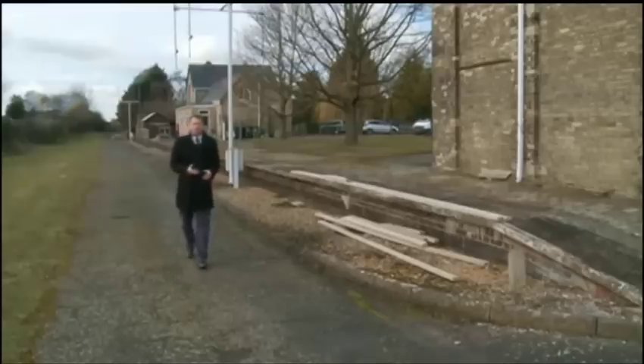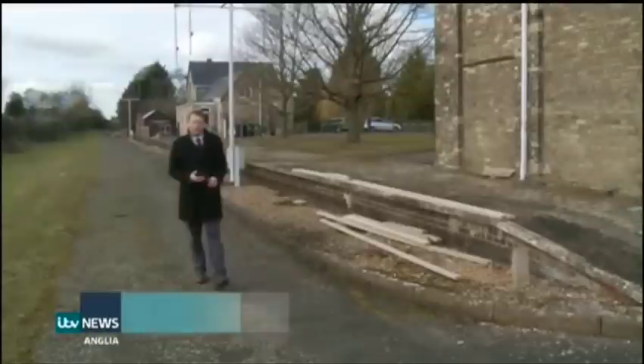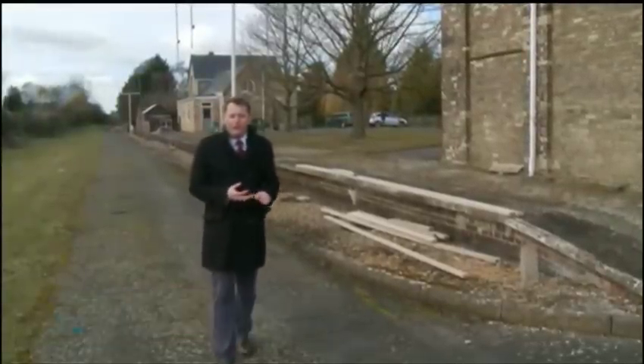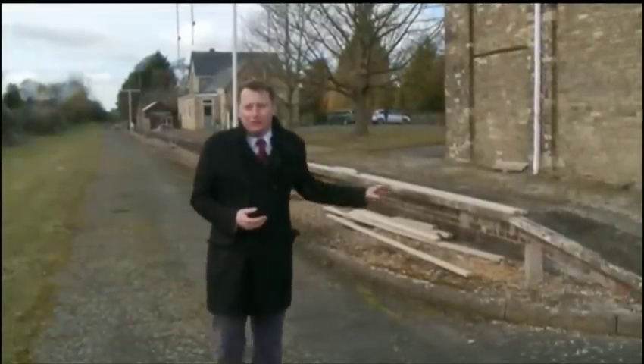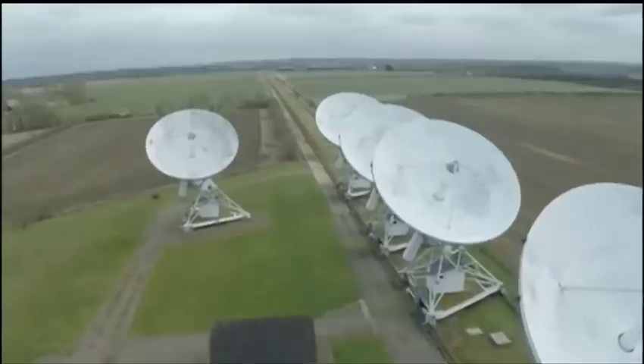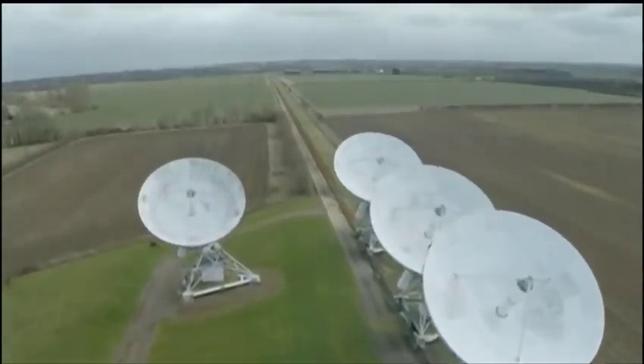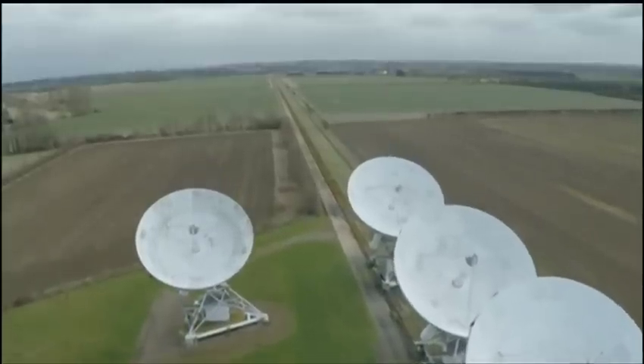The observatory was built on a former bomb storage site next to what used to be the Cambridge to Bedford railway line. You can still see the platform and station buildings and the old track bed, and that track bed is still used as part of the Large Array Telescope, which sits on rails stretching for over a kilometre.